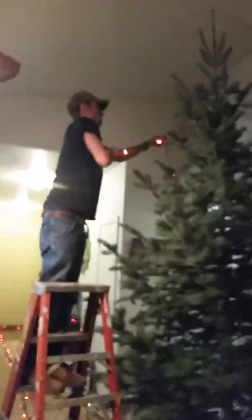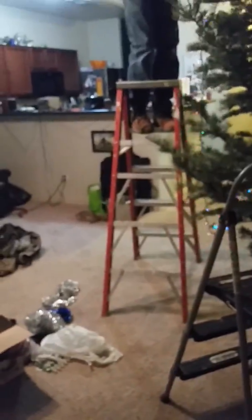My dad is right now putting up the Christmas lights on the tree — very sparkly! He's all the way on the top of the ladder, and it is a pretty big ladder.